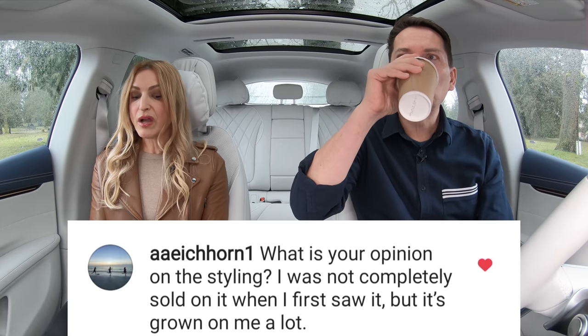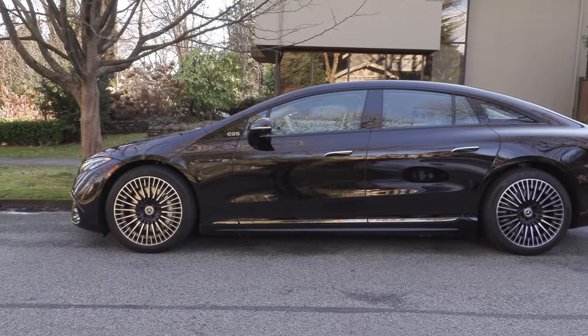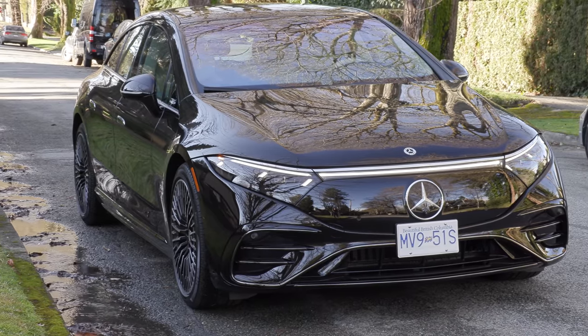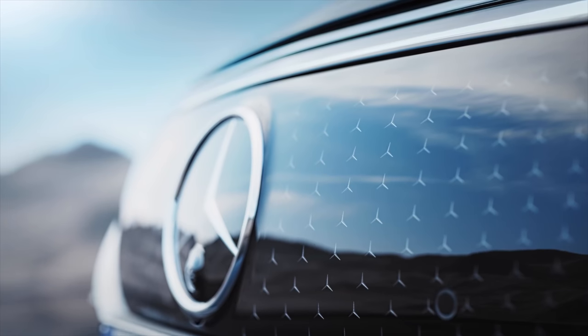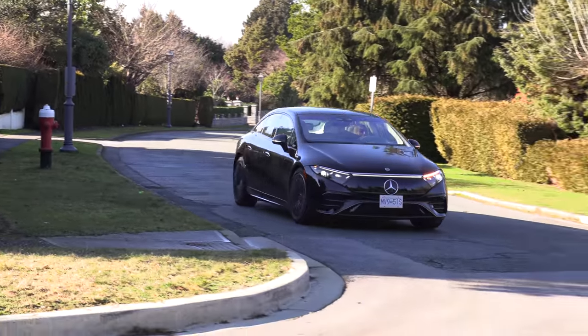What's your opinion on the styling? I wasn't completely sold when I first saw it, but it's grown on me a lot. I don't really like it either — the profile is not my favorite; it looks like a big black jelly bean. But from the front or back straight on, I like it a lot. Our vehicle doesn't have the little three-pointed stars in the black panel, but you can get that in a package, which looks pretty cool.